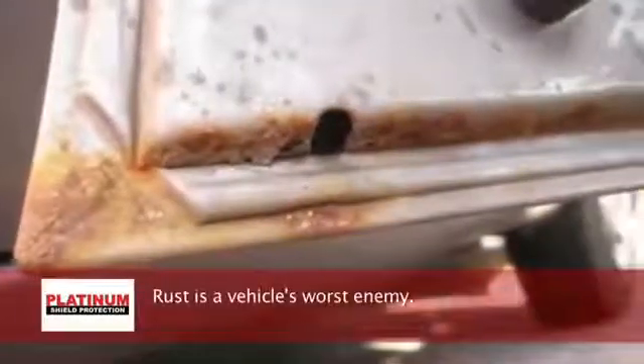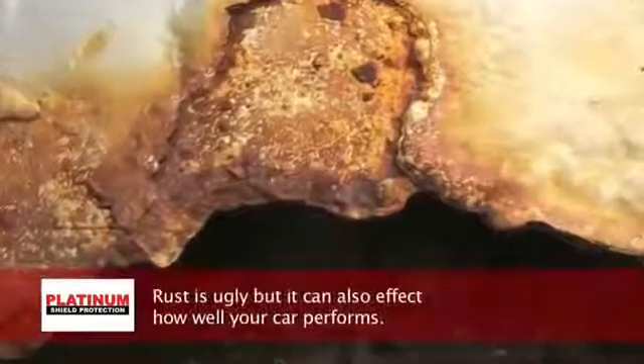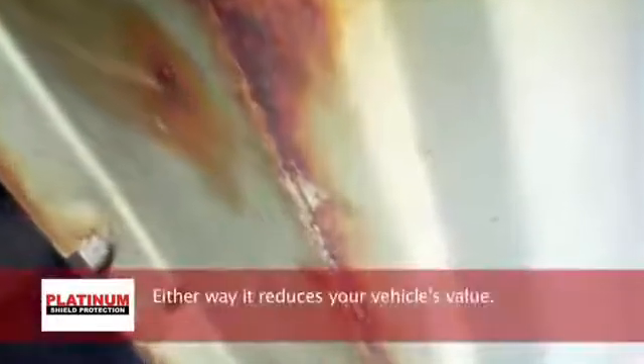Rust is a vehicle's worst enemy. Once it gets going, it's tough to stop. Rust is ugly, but it can also affect how well your car performs. Either way, it reduces your vehicle's value.